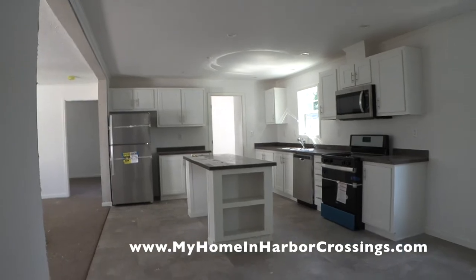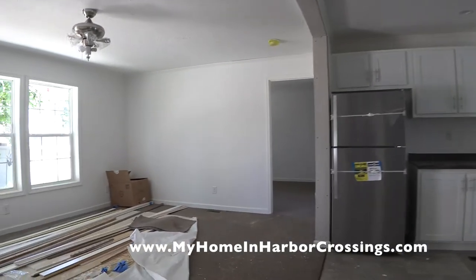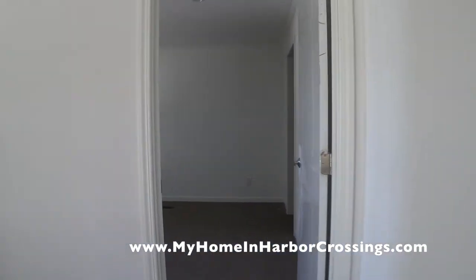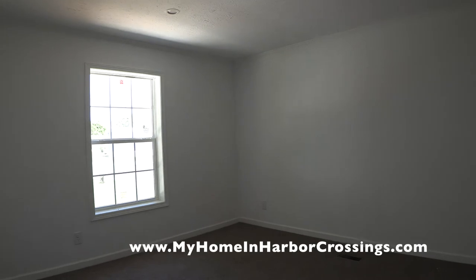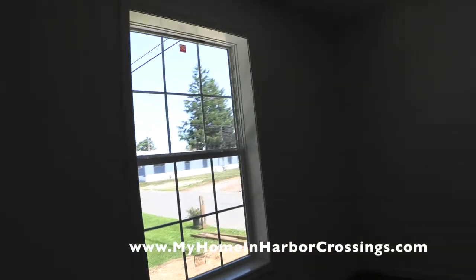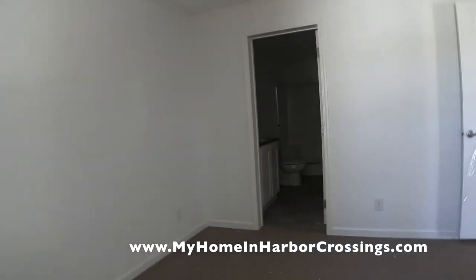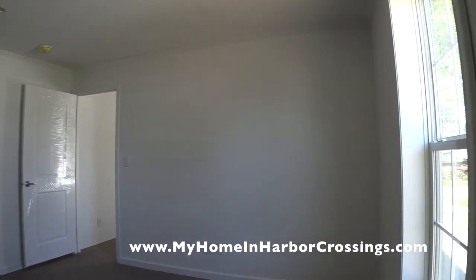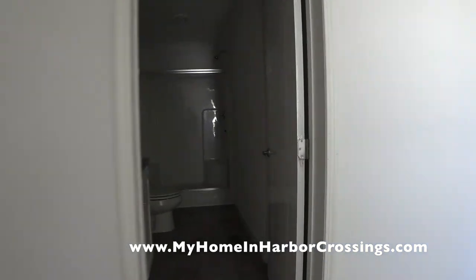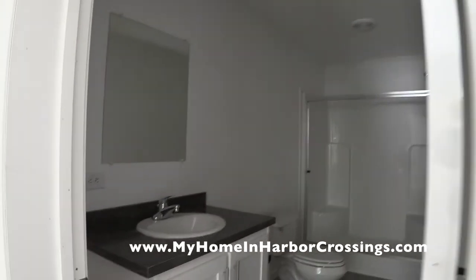Here's a view of the kitchen again — you can see our website at the bottom, at HarborCrossings.com, where you start the intake process. Now we're in the master bedroom on the far end of the house. It's a great design for privacy and has its own bathroom — a shower, commode, and sink.